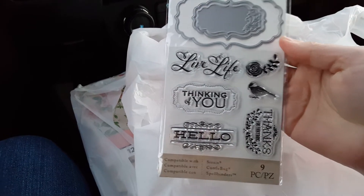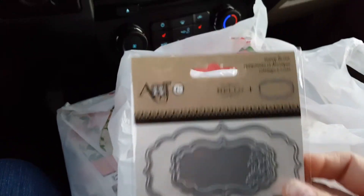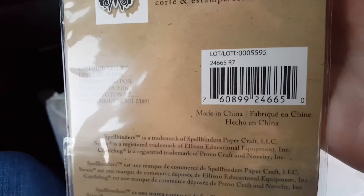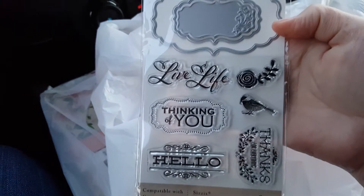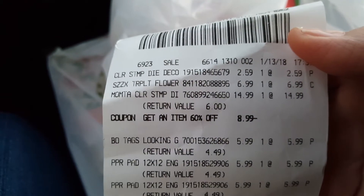And then I got one more — this one here. This one was regularly $14.99. I just got it for this ring here. I used my 60% off coupon on this one. I was really looking for a tag die but ended up with this one. They took $8.99 off of it.